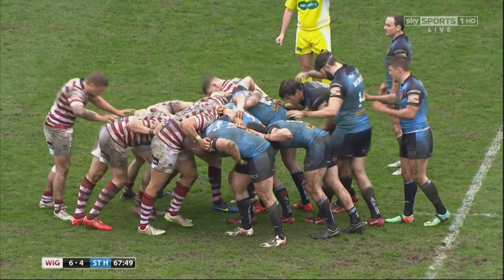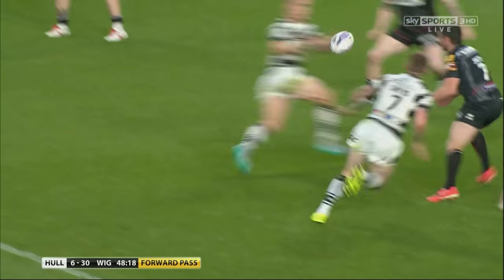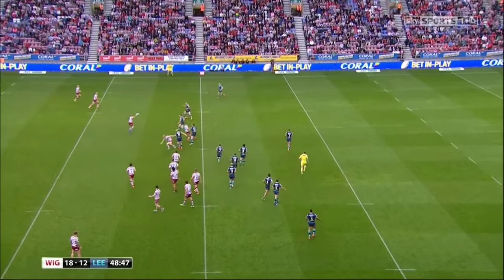The scrum is how the game is restarted following a knock-on — that's when a player drops the ball and it goes forward — or following a forward pass. 6 players form a Rugby League scrum, which creates a good opportunity to attack as teams often use set plays.